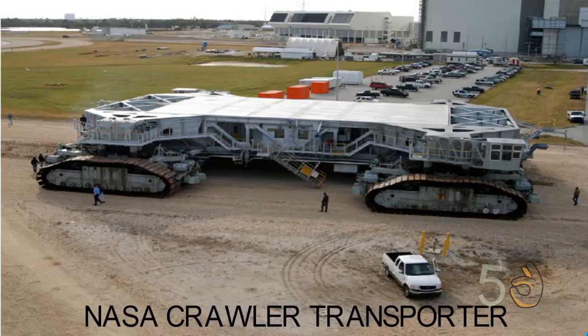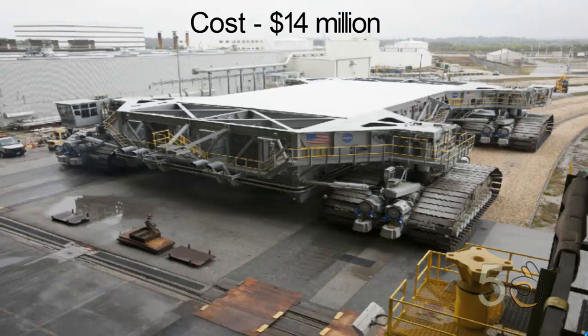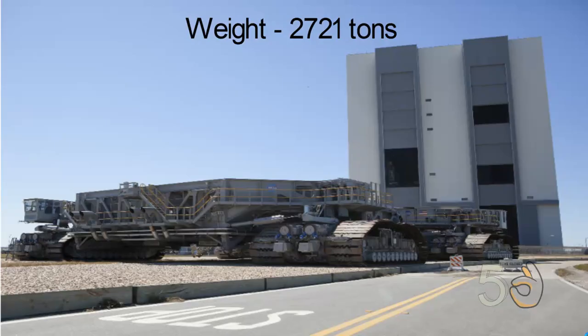Number two: NASA Crawler Transporter. NASA Crawler Transporters are a pair of tracked vehicles used to transport spacecraft from NASA's Vehicle Assembly Building to the Launch Complex. The two crawler transporters were designed and built by Marion Power Shovel Company at a cost of $14 million each. The crawler transporter has a weight of 2,721 tons and has eight tracks, two on each corner.